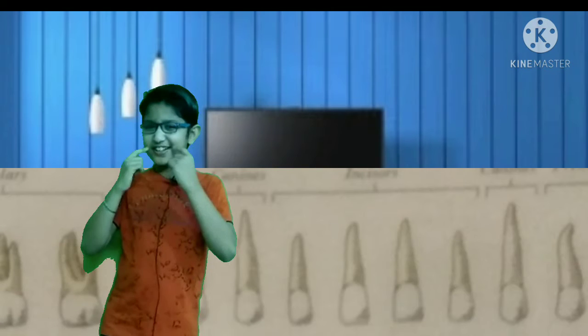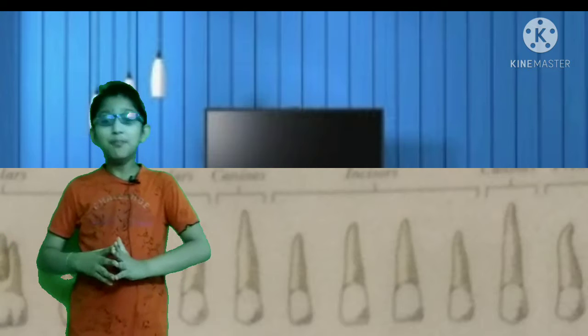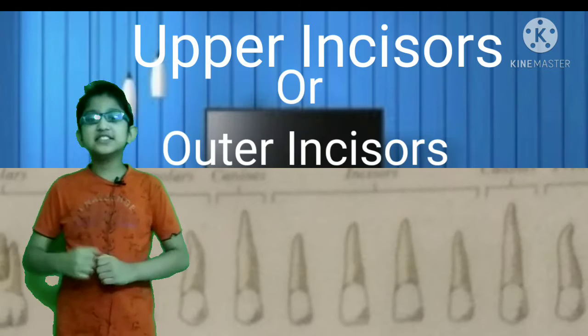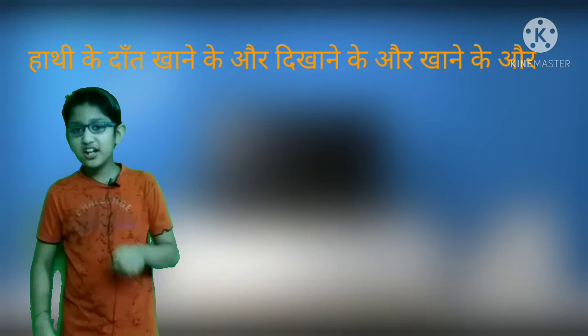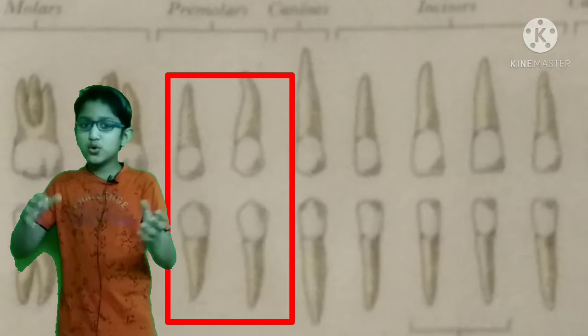Friends, you have seen the tusks — the canine teeth. Friends, which teeth are these? I will tell you: they are the outer incisors and canines. You may have heard about the mouth — friends, we don't eat with them but we use them for lifting and tearing. Then we have our pre-molars, whose job is to crush the food.